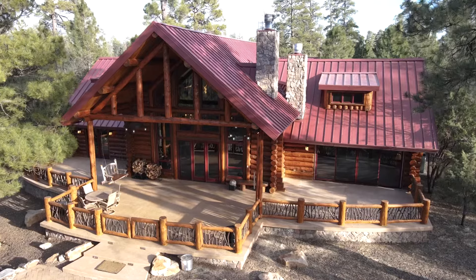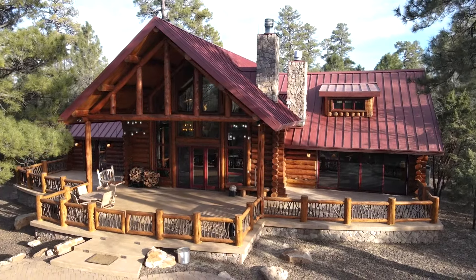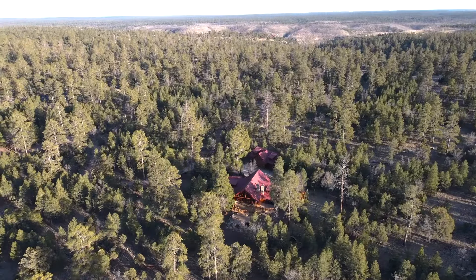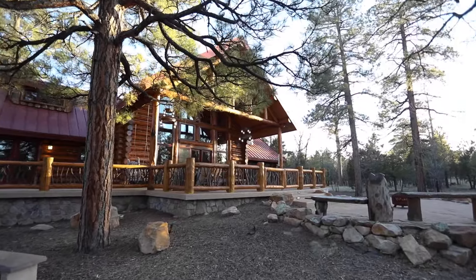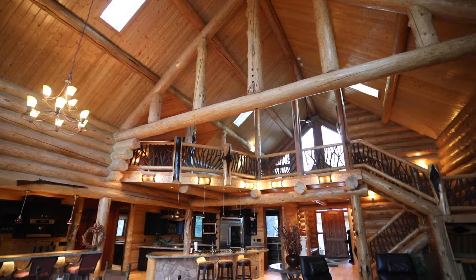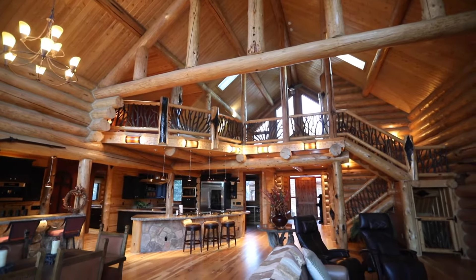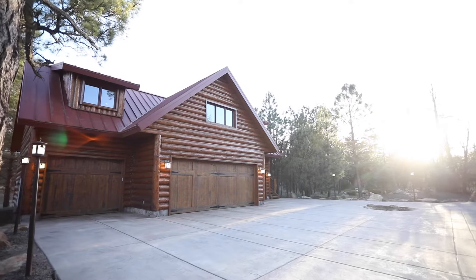Welcome to 4929 Stargazer Drive, your new mountain estate in Happy Jack, Arizona. Seated on 9.36 acres of peaceful serenity in the highly forested area of the Timber Ridge Ranch community, this magnificent property features a stunning 4,400 square foot Pioneer custom log home and a separate four-car garage with a 1,200 square foot two-bedroom guest house.